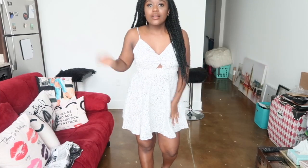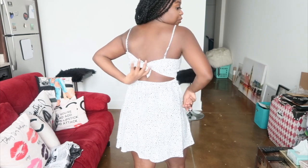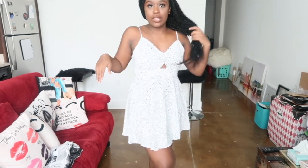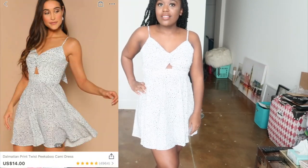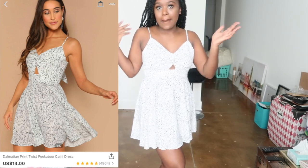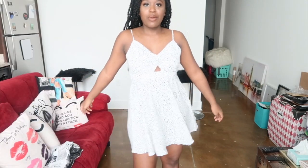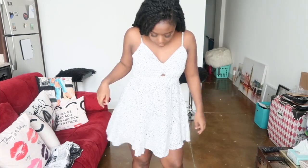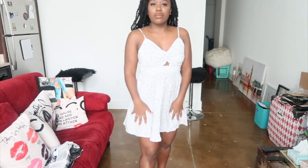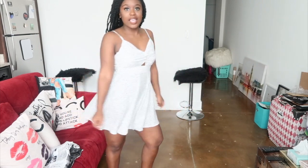This is a dress and it kind of ties in the back. I don't think I tied it right, but you get the gist of it. I actually kind of like it. I don't think you can see the print really well - it's basically just black polka dots. It's not really all the way me, but I think it's cute. I like how it moves, it's flowy, and it wasn't super expensive. I think it's a cute summer dress.